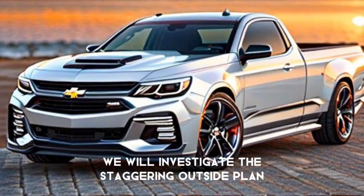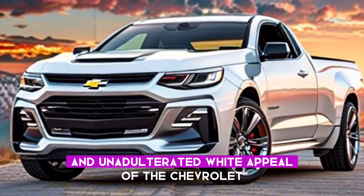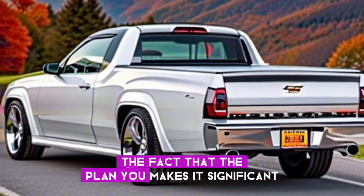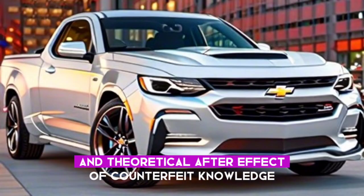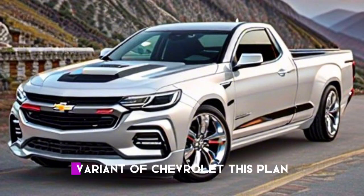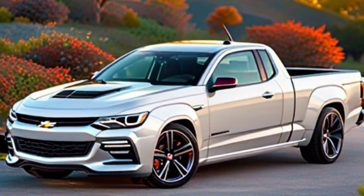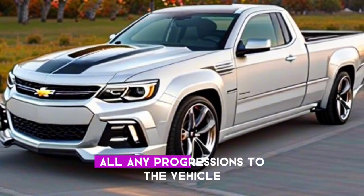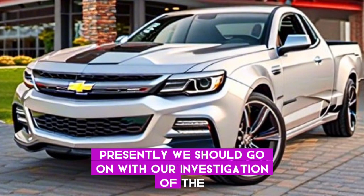Let's start today's information. This time we will investigate the staggering outside design and pure white appeal of the Chevrolet El Camino. Before we proceed, it is important to note that the design you see today is a concept and theoretical result of artificial intelligence. This is not an official or production version of Chevrolet. This design exclusively aims to give imaginative ideas and interesting concepts. Please remember any changes to the vehicle design or specification must be confirmed by the manufacturer.